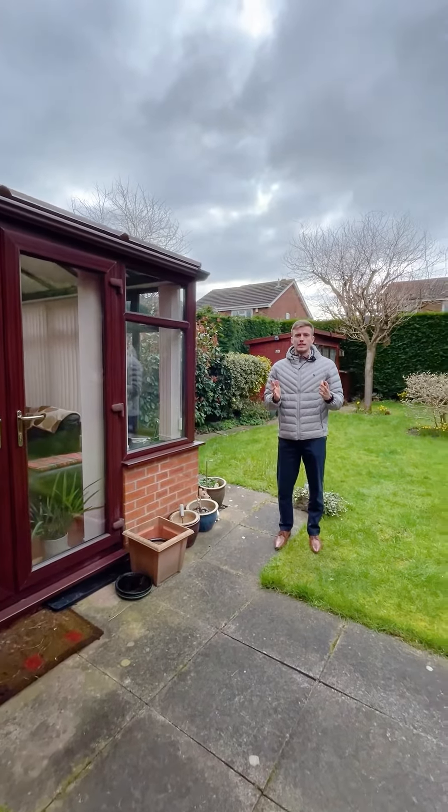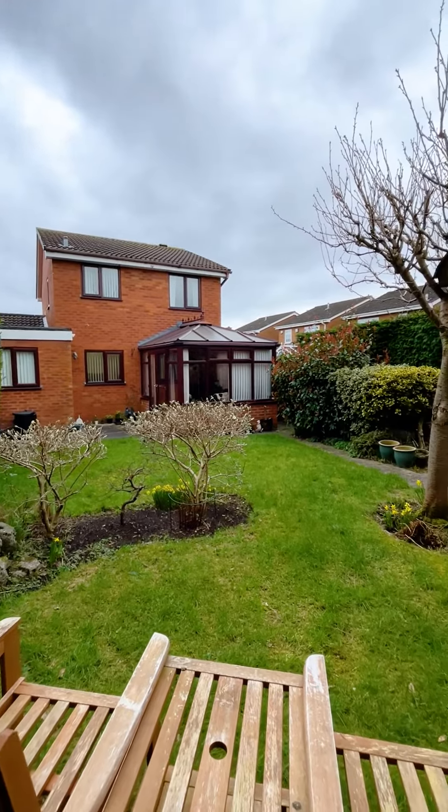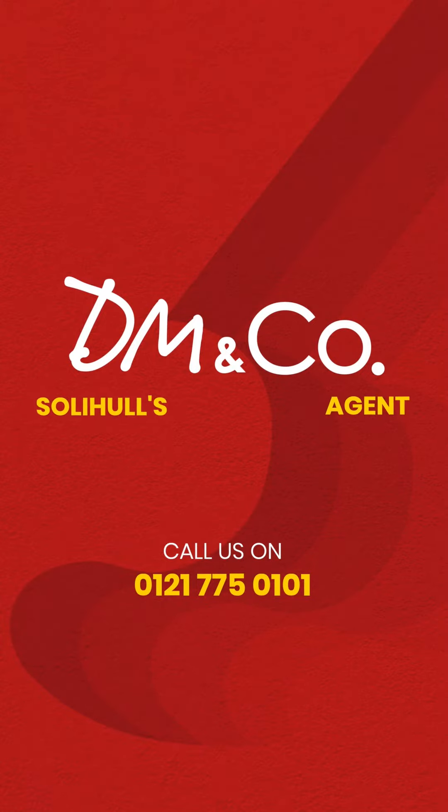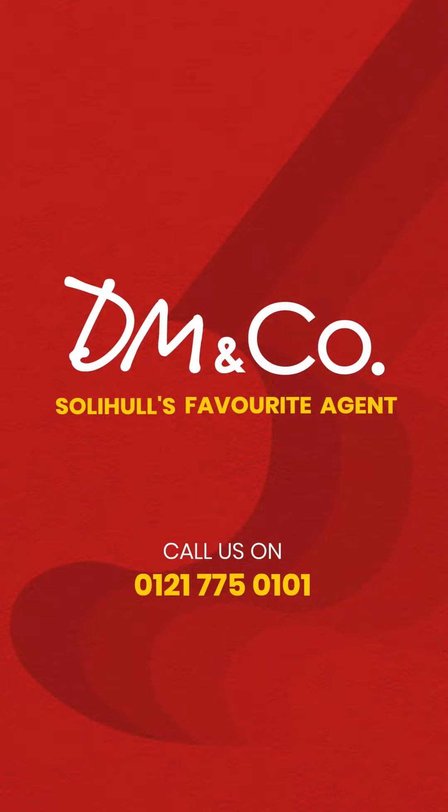So we're outside now, lovely landscaped garden, southwest facing, as you can see the conservatory here as well. So if you are interested, please give me a call on 0121-775-0101.